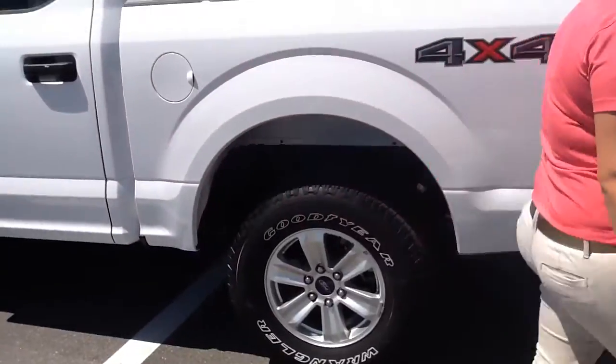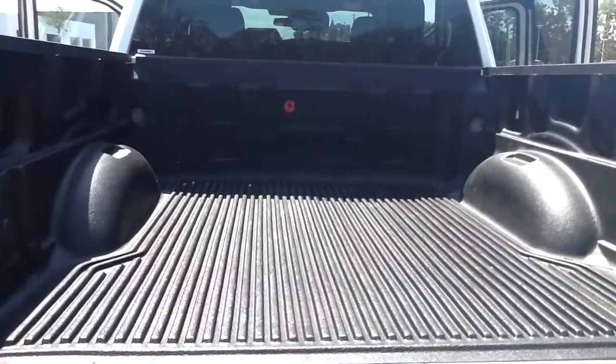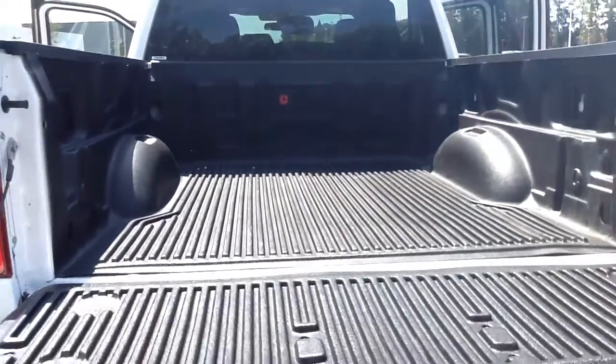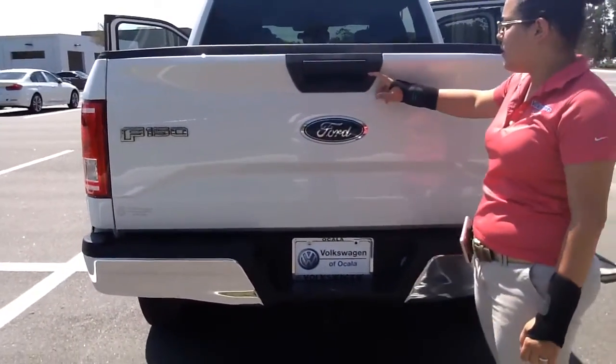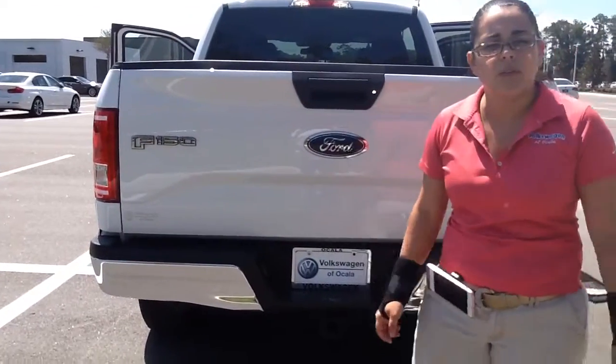If we come along this way, I wanted you to be able to see the bed. There are a few rocks back there, but please ignore that because we have to take the car through detail — we just took this in yesterday. It went through our full inspection. You also have your backup camera located right here. This is a really, really great truck.